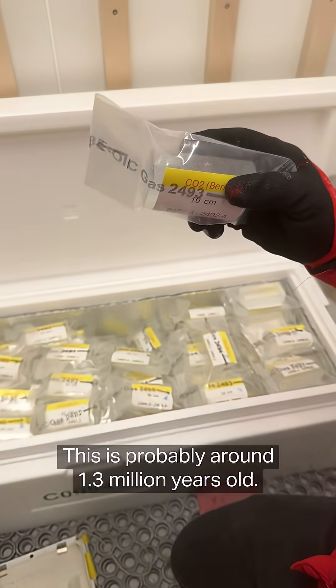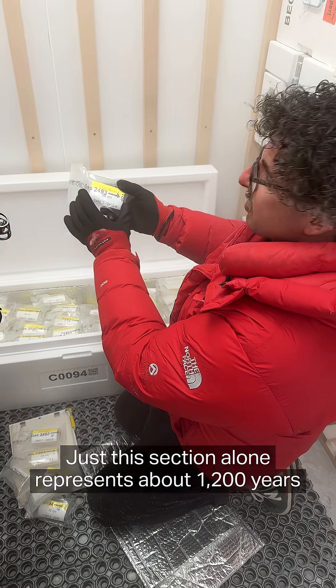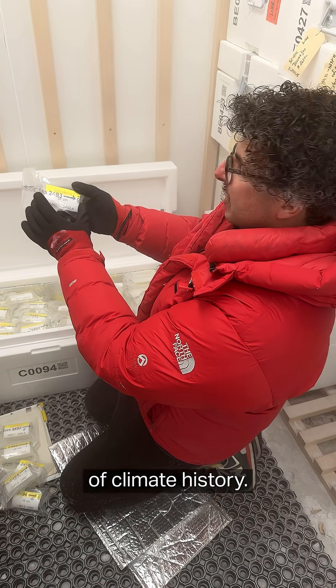This is probably around about 1.3 million years old, and this section — just this section — is around about 1,200 years of climate history.